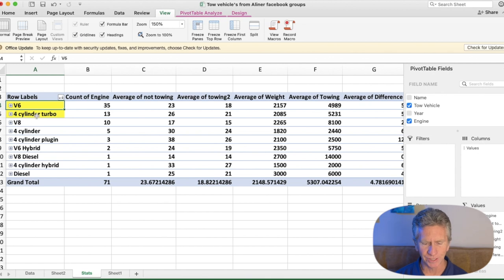The next most common engine type is the four-cylinder turbo, which represents a really interesting trend in the industry. Even large tow vehicles like the Chevy Silverado are now using four-cylinder turbos — they can produce a lot of horsepower and torque. The four-cylinder turbo averages 26 miles per gallon when not towing and 21 miles per gallon when towing. What's nice is that turbo gets the engine torquey even at lower RPMs.